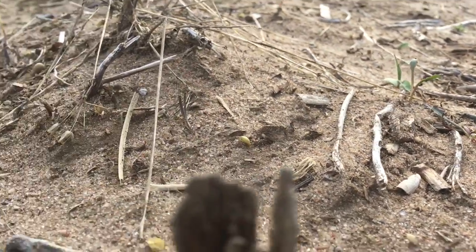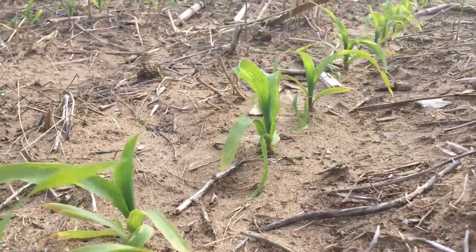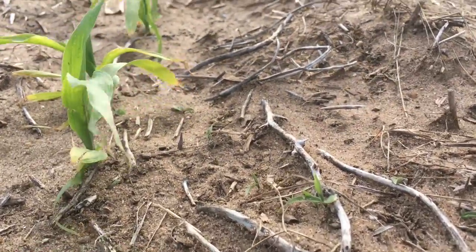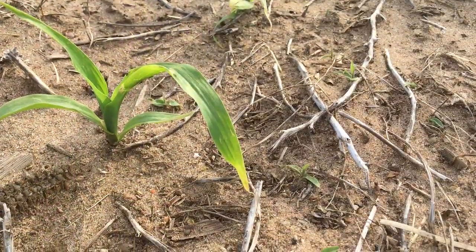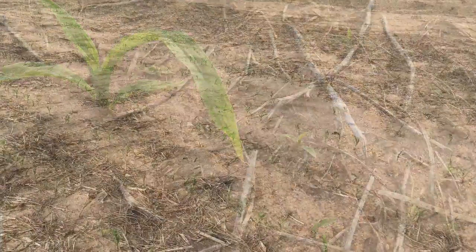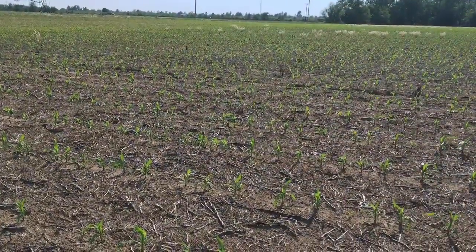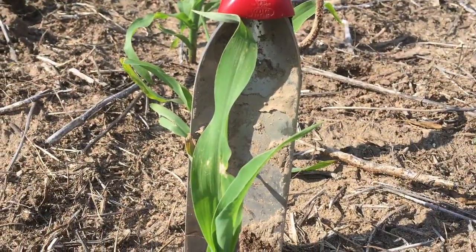The other thing we see here too is a closer picture of the nice stand we've got and what size the corn is. Right here in this stand, you can see there's some residue here to try to hold back any wind or sandblasting that might occur from how sandy that soil is. What's interesting to me is the residue has been moved around where the water has pushed it, and we actually have stands up in the residue. Pretty tough corn, pretty interesting stuff.